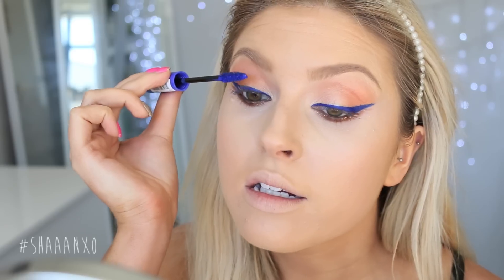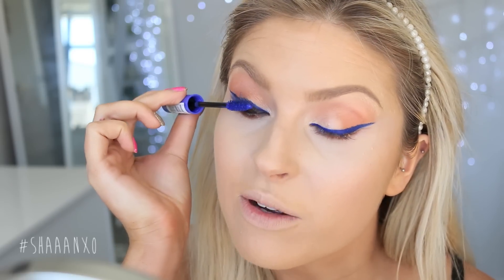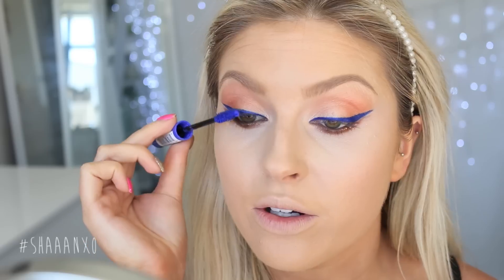Okay so this is the NYX blue colour mascara. This reminds me of when I was like 12 and me and my friend had blue mascara and blue eyeliner and we'd wear only blue mascara or only blue eyeliner to school. We thought it was so badass.